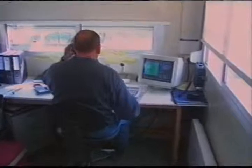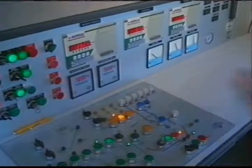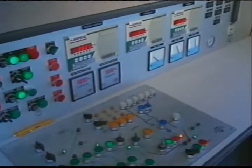A completely computerised concrete plant installed next to the site ensures a fast processing of high quality concrete.